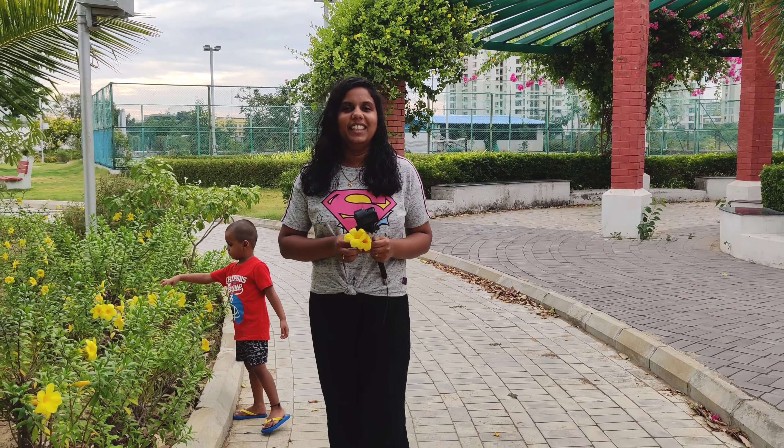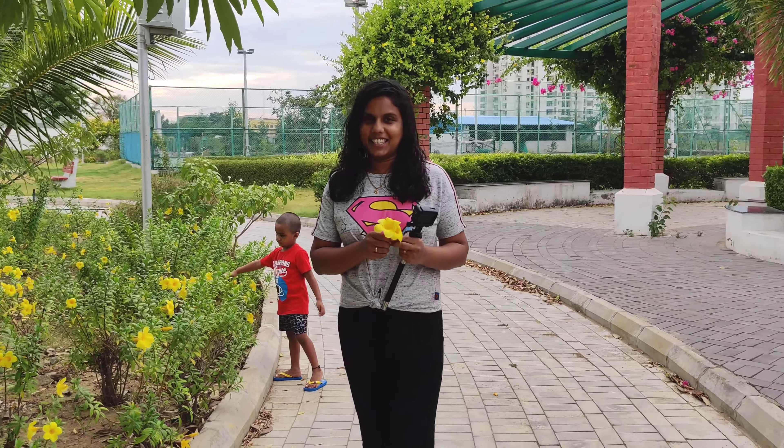Hi friends! Welcome to Tommie Tane Travels. In this video, we will talk about my kitchen pantry organization.